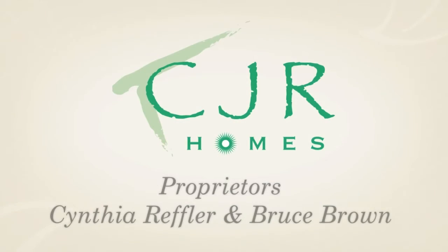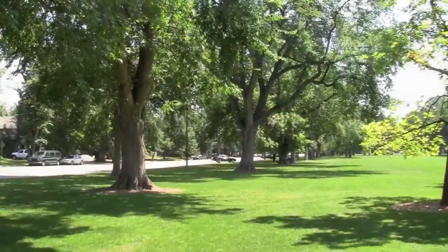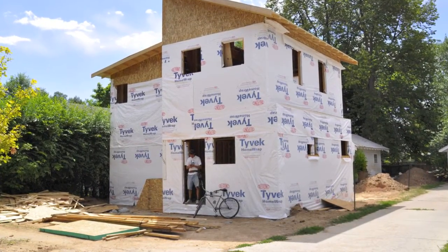Proprietors Cynthia Reffler and Bruce Brown. We do a lot of work in the Old Town area and we love it down here because everything can be close and allows us to do things like riding our bikes from the job site.